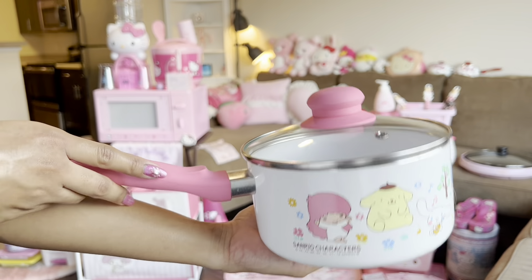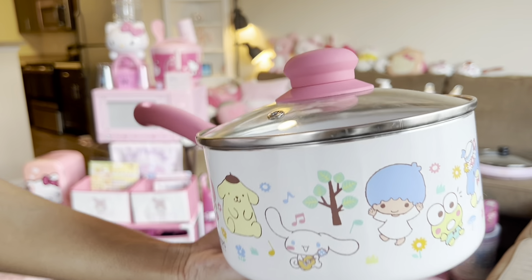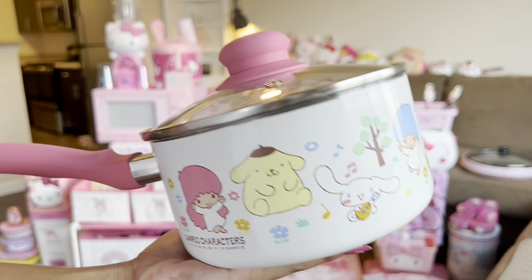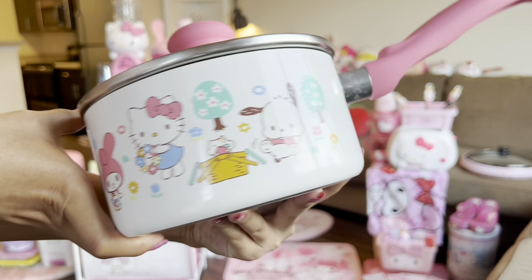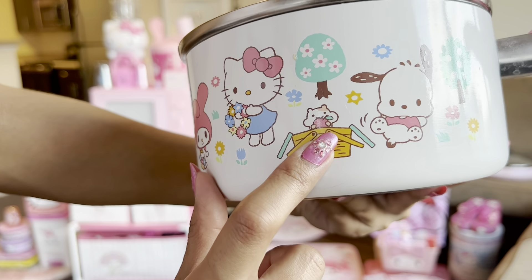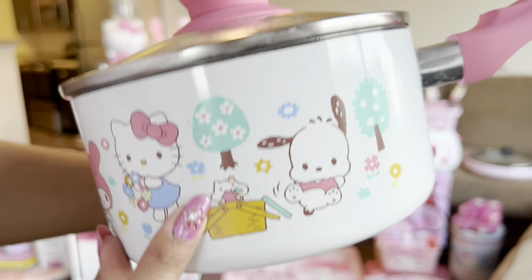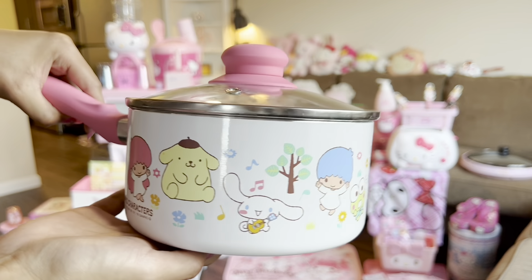Moving right along, we have this pot. This one's a little bit bigger than the ones I showed you guys earlier, and it has all the Sanrio characters on it — well, a lot of them. If you guys know the name of this little cutie in this basket, please let me know in the comments, because I've been trying to find him and I have no idea who he is. This is from Mercari, by the way.